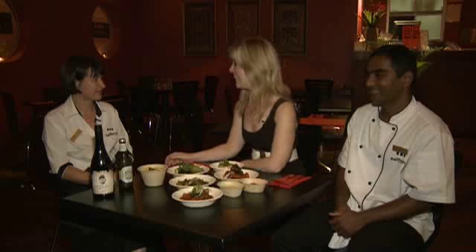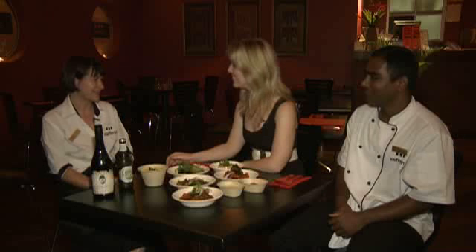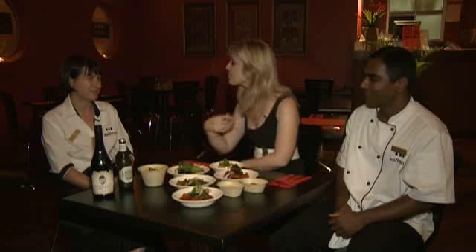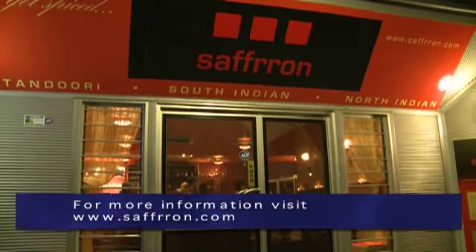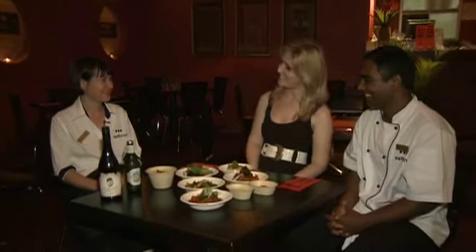Tell me about your South Indian Sundays. We have South Indian Sundays — it started a couple of weeks ago now. We do brunch and dinner and it's particularly South Indian food. You can come down any Sunday, or any time during the week, and do your bit for the environment. Thank you Selvam. Thank you, Jo.